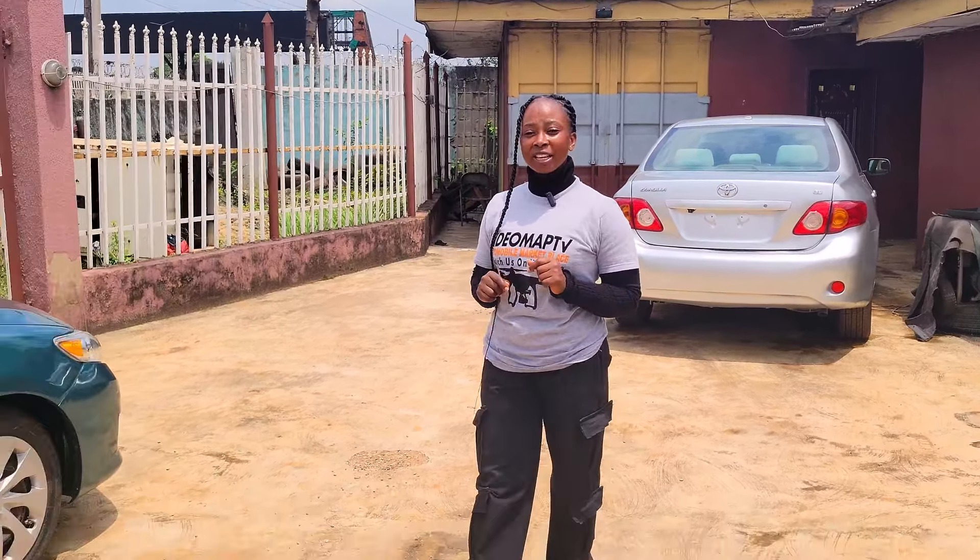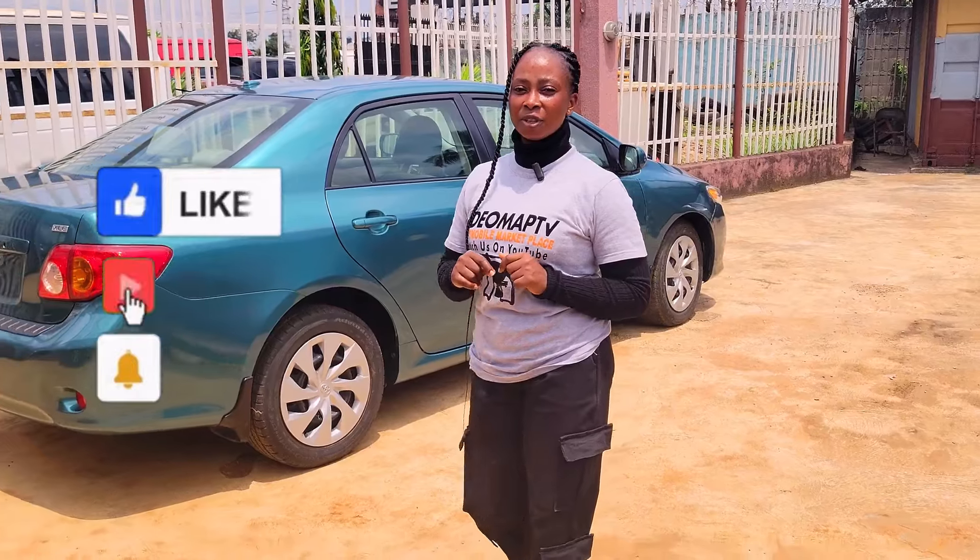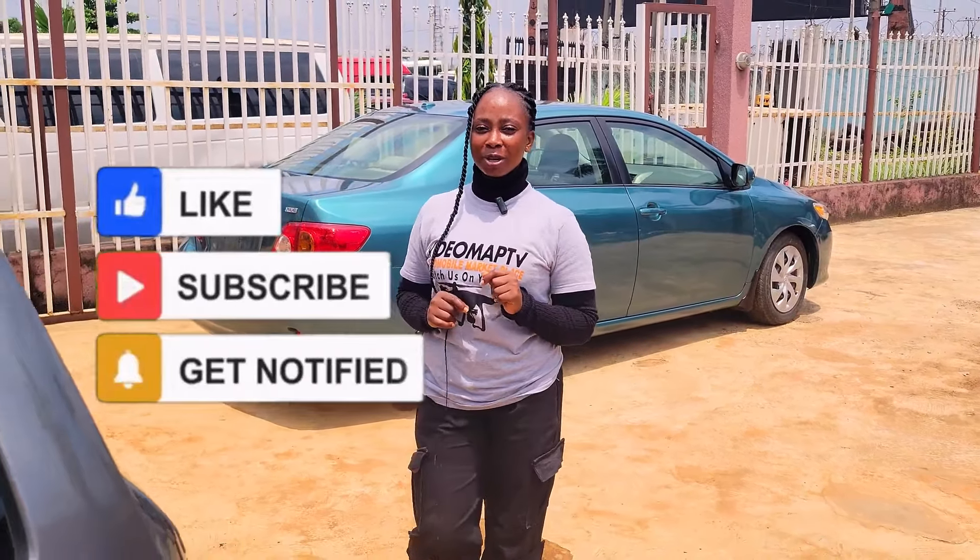Please ensure everything is working perfectly well before you make any payments. For more interesting videos like this, like and share this video, follow us and subscribe to our YouTube channel.